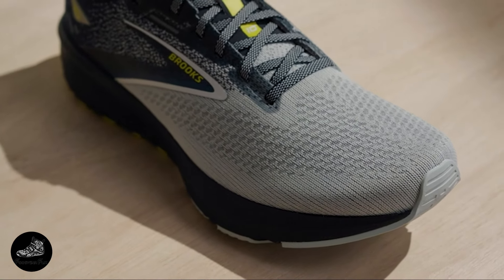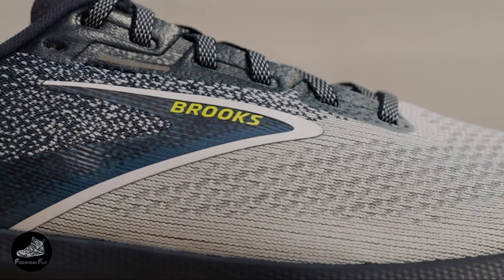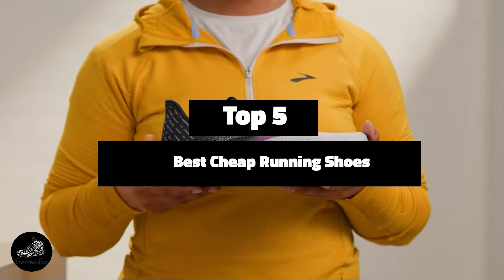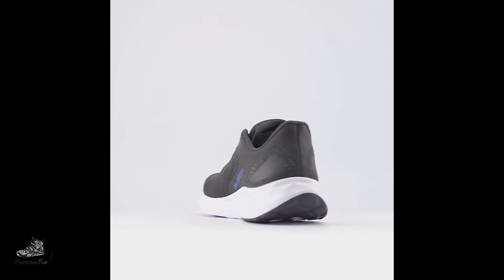Finding a great pair of running shoes on a budget can be tricky. You want to ensure that you're getting value for your money without compromising on comfort and performance. In today's video, we'll review the top five best cheap running shoes of this year. These selections offer excellent quality at an affordable price, making them perfect for those who want to keep their running game strong without breaking the bank. Let's jump right in.